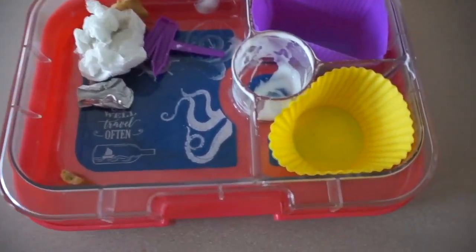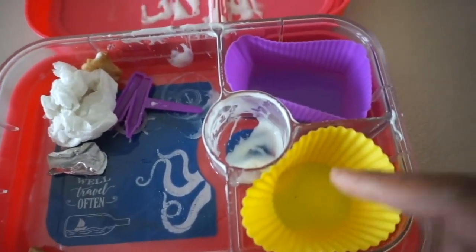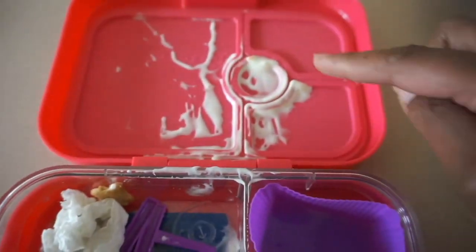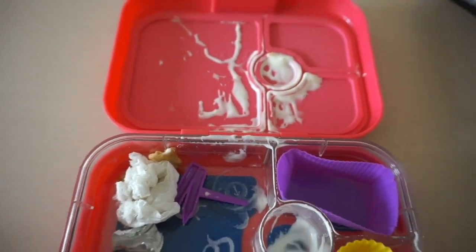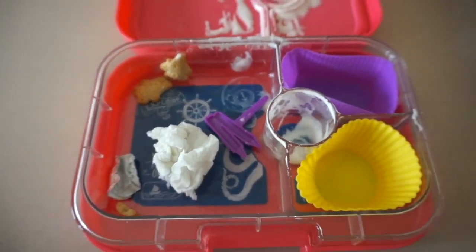She ate everything! Did you like the Teddy Grahams? Yeah! She ate all of those. She had carrots, and of course you can see her ranch is done — it did spill out in the thing. I'm assuming that's normal. I probably need to watch some more videos on this. But she did good, and she brought her little things back.